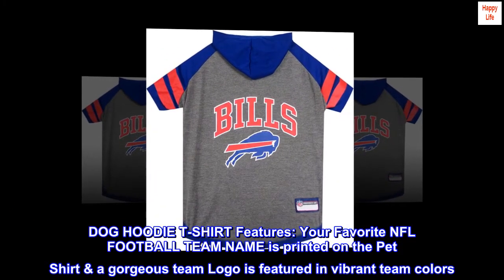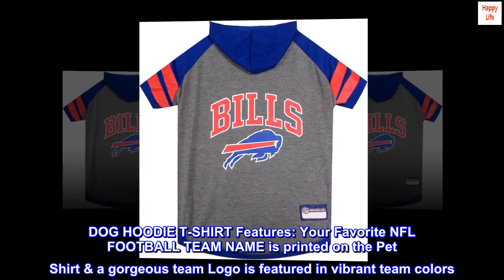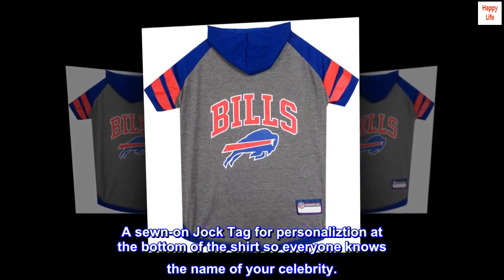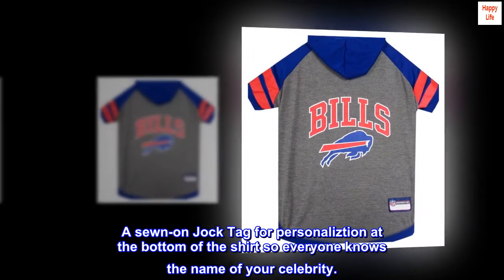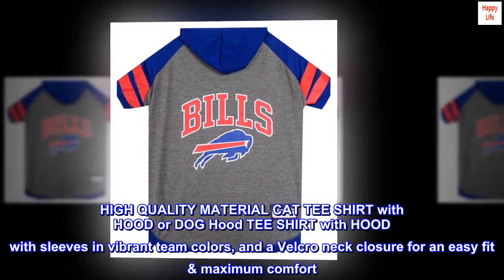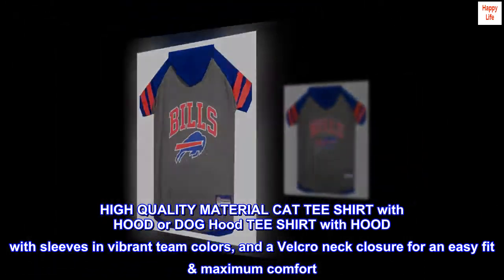Dog hoodie t-shirt features: your favorite NFL football team name is printed on the pet shirt, and a gorgeous team logo is featured in vibrant team colors. A sewn-on jock tag for personalization at the bottom of the shirt, so everyone knows the name of your celebrity. High-quality material cat or dog hoodie t-shirt with hood with sleeves in vibrant team colors, and a velcro neck closure for an easy fit and maximum comfort.